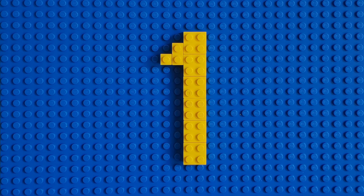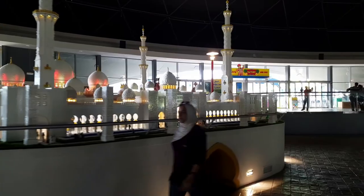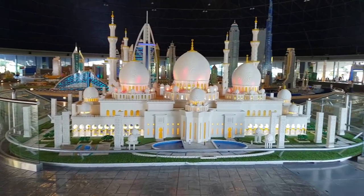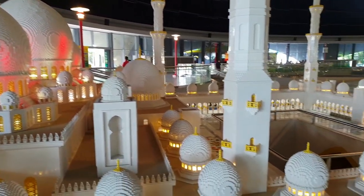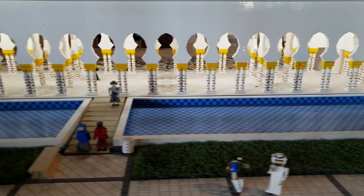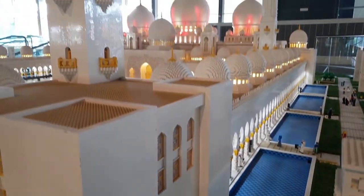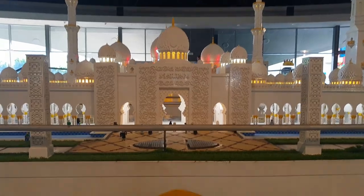Number 1: Sheikh Zayed Grand Mosque. Sheikh Zayed Grand Mosque is the largest in the UAE and is located in Abu Dhabi. It was constructed between 1996 and 2007, seeking to unite the cultural diversity of the Islamic world with the historical and modern values of architecture and art. It was named after its founder, Sheikh Zayed Ben Sultan Al-Nayan. This Lego version is 1-30 scale, took 6,300 hours to design and build, and is made from 537,000 bricks.